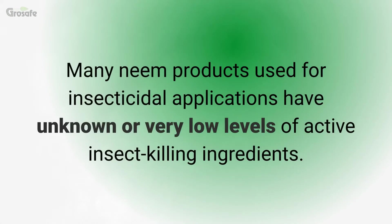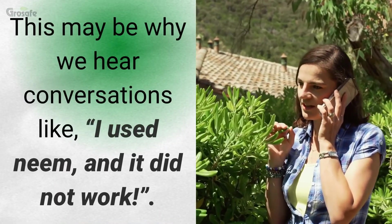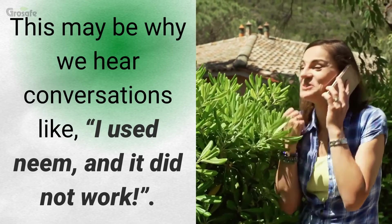Many neem products used for insecticidal applications have unknown or very low levels of active insect killing ingredients. This may be why we hear conversations like: I use neem and it did not work.